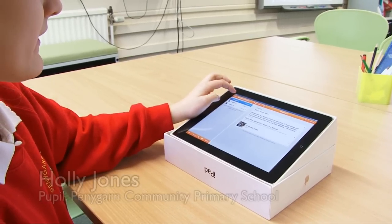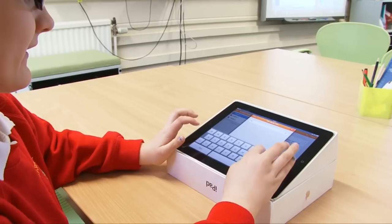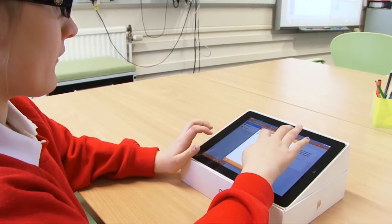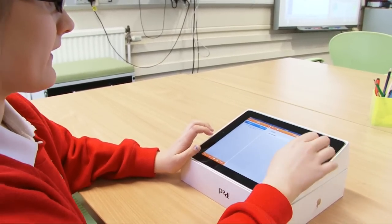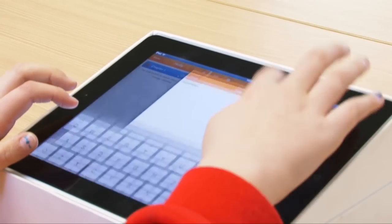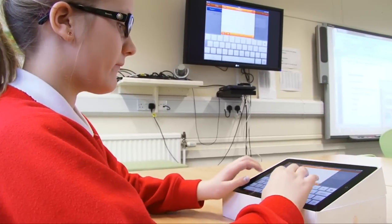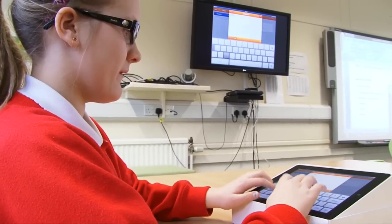So to make a book you go on Books and then you click the little plus, and then you can call it what you want. Then to open your book you click it and you can add whatever you want, like titles, and you can put paragraphs in. So I'm just going to type a little.